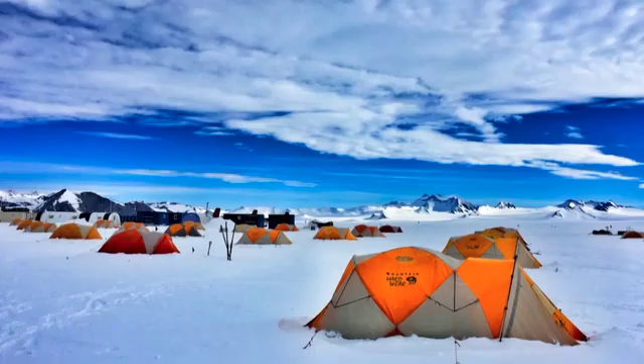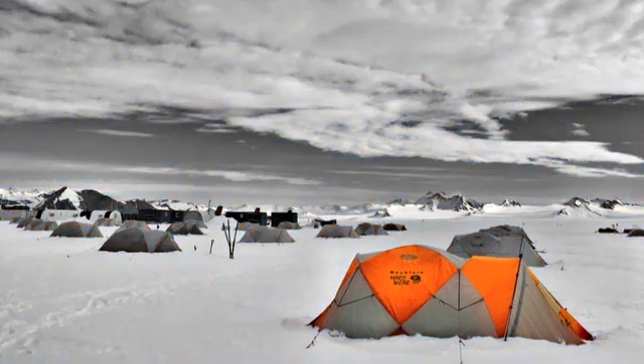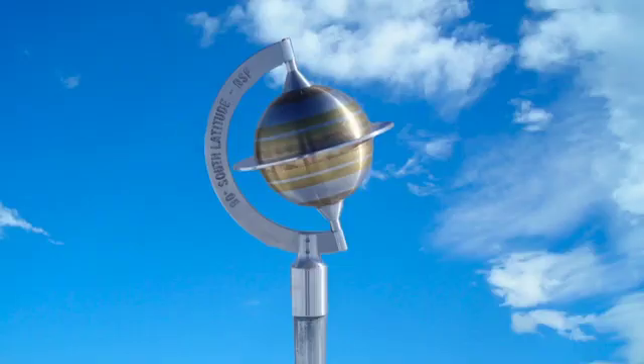Welcome to my home — mi casa es su casa. But before we get too comfortable in Union Glacier, I'd like to take us a little bit further south — down to 90 degrees latitude, to the South Pole.